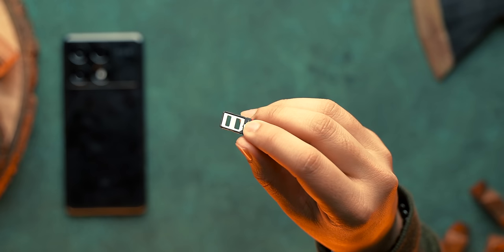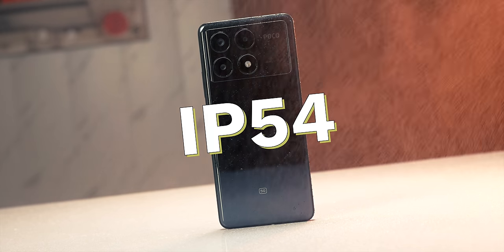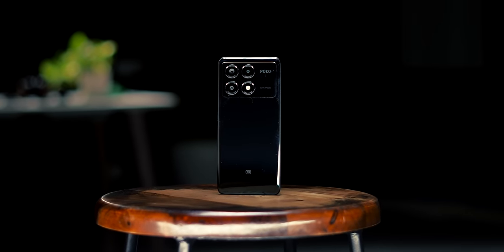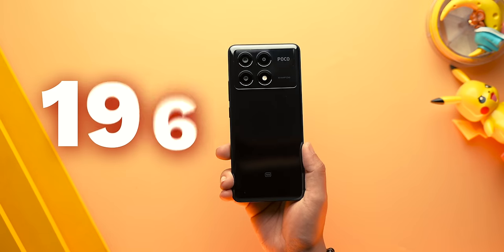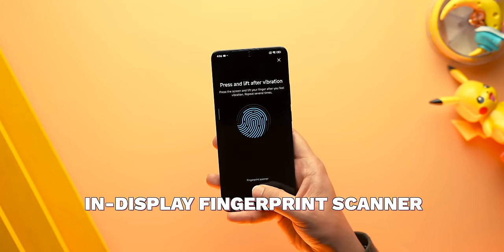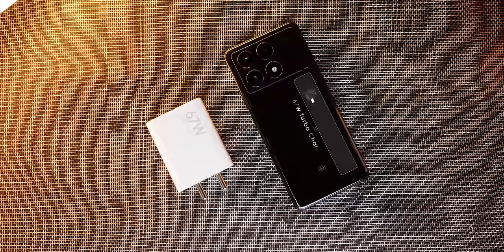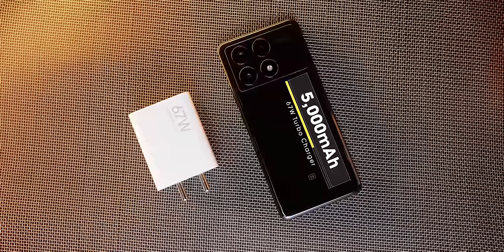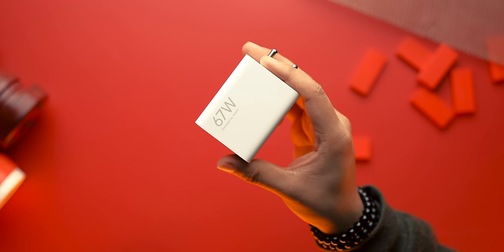There's also an IR blaster on the top. The dual SIM slot has no microSD support, just like the X5 Pro, and the whole design is IP54 rated, up from IP53 on the last gen. It's a fairly sleek phone at 8.25 millimeters thick and weighs 190 grams. The fingerprint scanner is an in-display one that is fast and even lets you check your heart rate. The battery remains 5000 mAh, and with the 4-nanometer chipset it should be good. In terms of charging, you get the 67-watt turbocharger in the box.